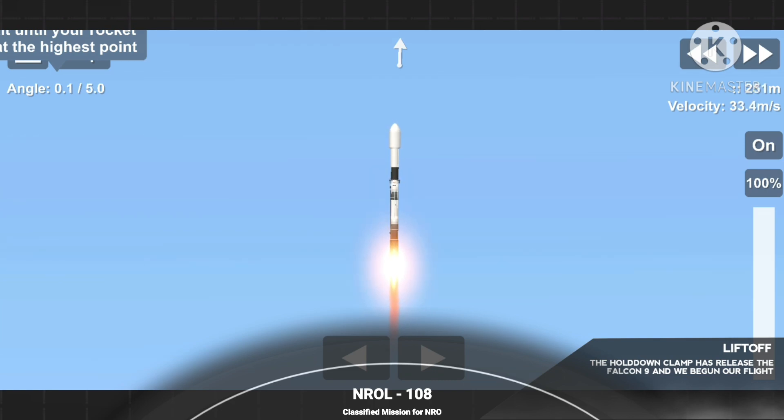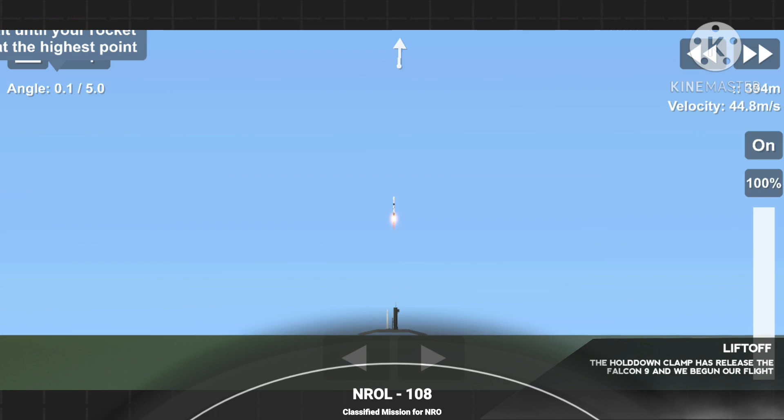Vehicle's pitching down range. Stage 1 chamber pressures are nominal.